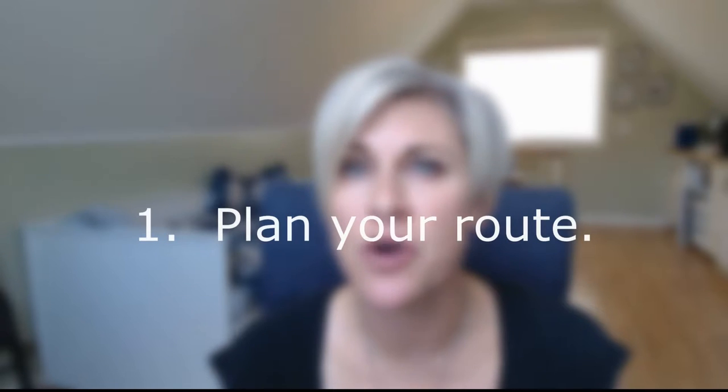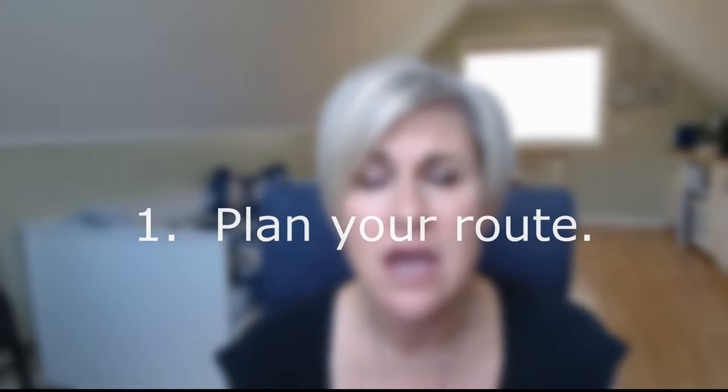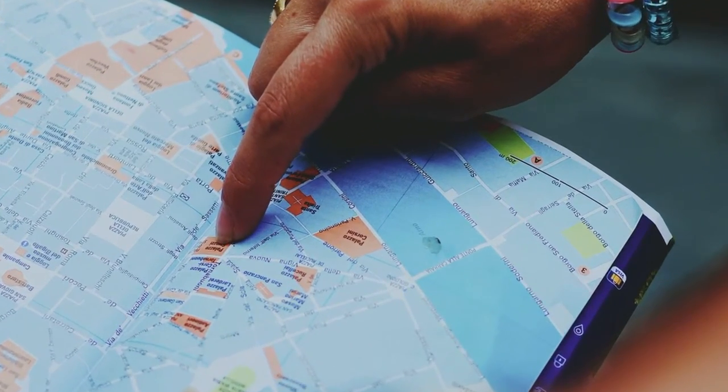Tip number one: plan your route. Often these trade shows are really large, and trying to get it all done in two or three days is almost impossible. But if you plan your route in advance and save time on your steps getting to and from different booths, you can be more efficient. For some shows, I even narrow the focus to one demographic area so I can really focus on the suppliers in that region.